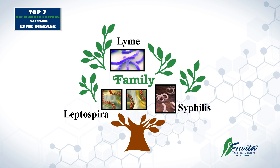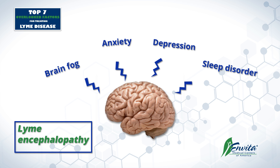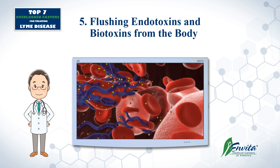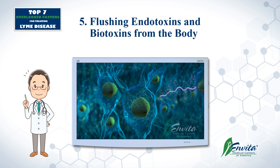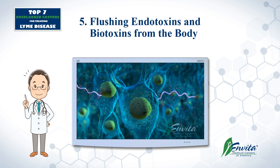Remember, Lyme is the cousin of syphilis — they're both spirochetes. If you study late-stage syphilis, patients have a lot of psychiatric symptoms. Well, in chronic Lyme disease patients, you do see psychiatric symptoms, and it's very important to treat them. These infections wreak havoc on the body because they produce endotoxins and biotoxins — basically toxins released by the infection to shut down the nervous system and hormonal systems in the body.